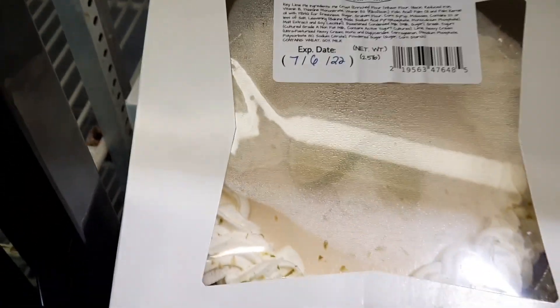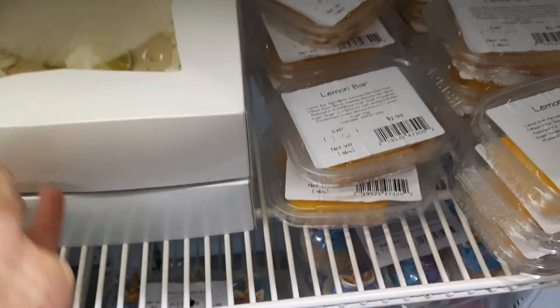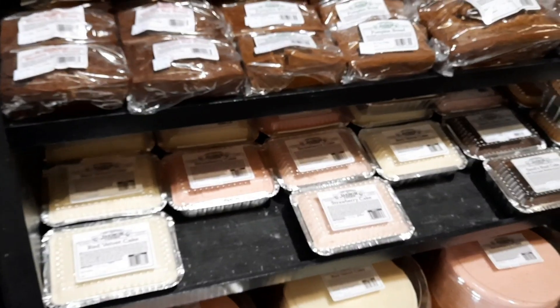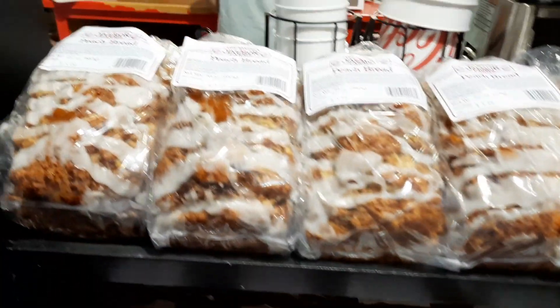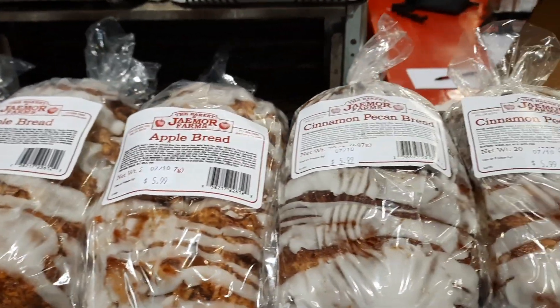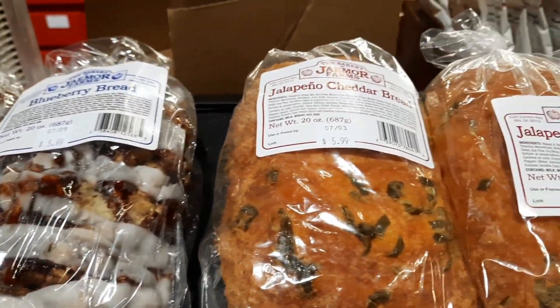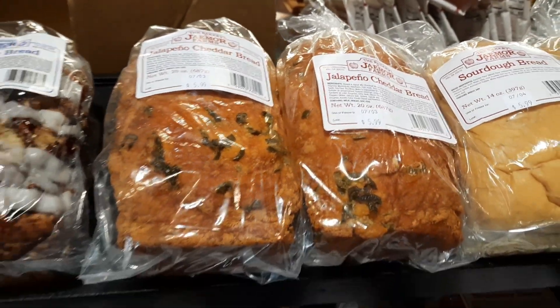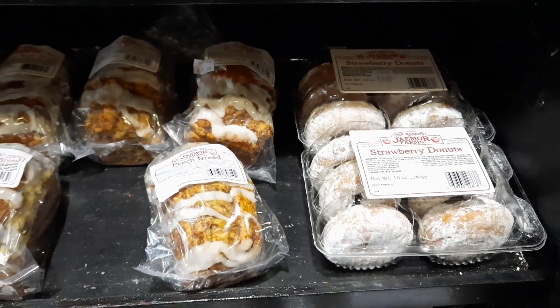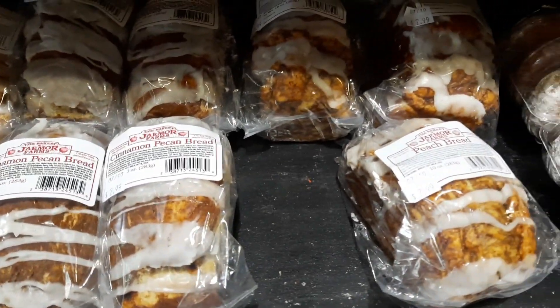Let me show you this key lime pie here - it's a really good looking pie. We'll get one when we get to Florida though. It's got lemon zest on the top of it. They've got cakes too. I'm looking for that peach bread - those are the big loaves there. They've got apple bread, cinnamon pecan bread, blueberry bread, strawberry donuts - those sound good - and apple cider donuts. I'm getting a small peach bread here.